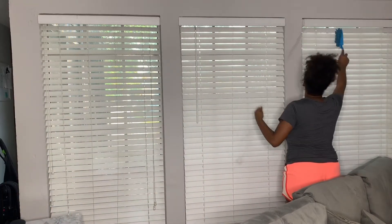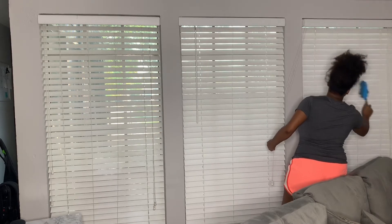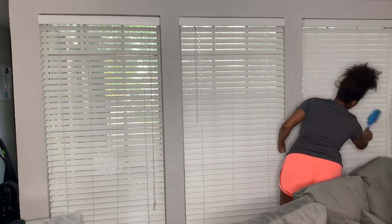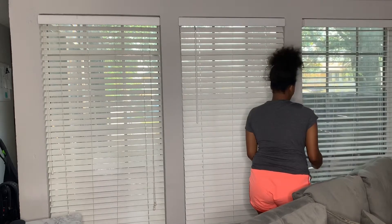Hey guys and welcome back to CoZyCo, or welcome if you are new. In today's video we're going to be doing some home refresh — just doing a few key areas around the house. I'm going to be starting off with dusting the windows, which get really bad and neglected since they're behind the couch. After that I have some other areas to target in the living room, and we're also going to be heading into my storage closet.